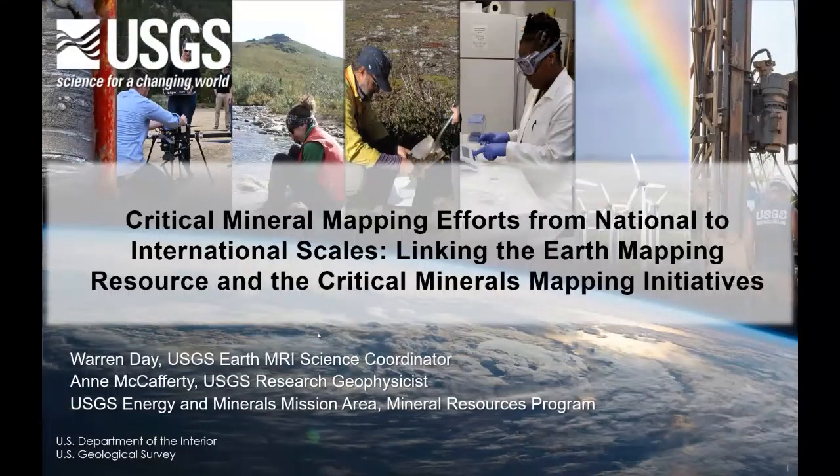Thank you so much Jeff and thank you so much to the organizers for inviting us to this forum. The previous talks have been fascinating and we've really enjoyed them. Today Ann and I are going to present a tag team series of talks that really focus on the critical mineral mapping efforts from national to the international scales, linking the Earth Mapping Resources Initiative and a critical minerals mapping initiative.